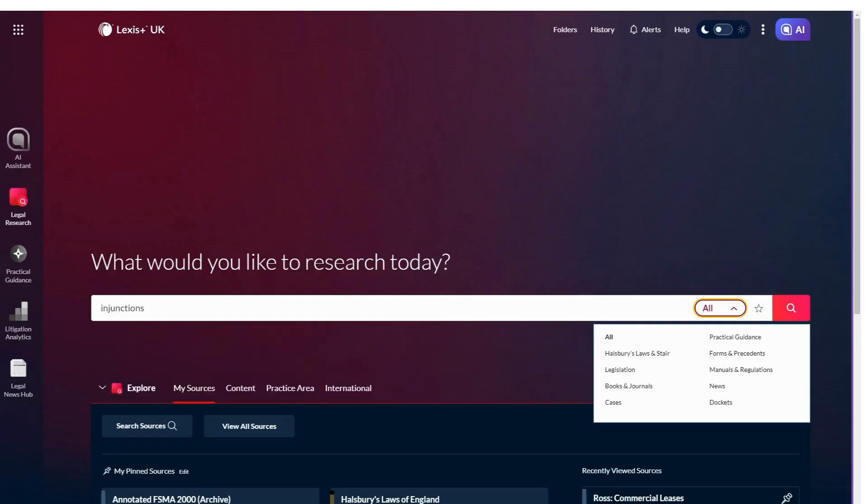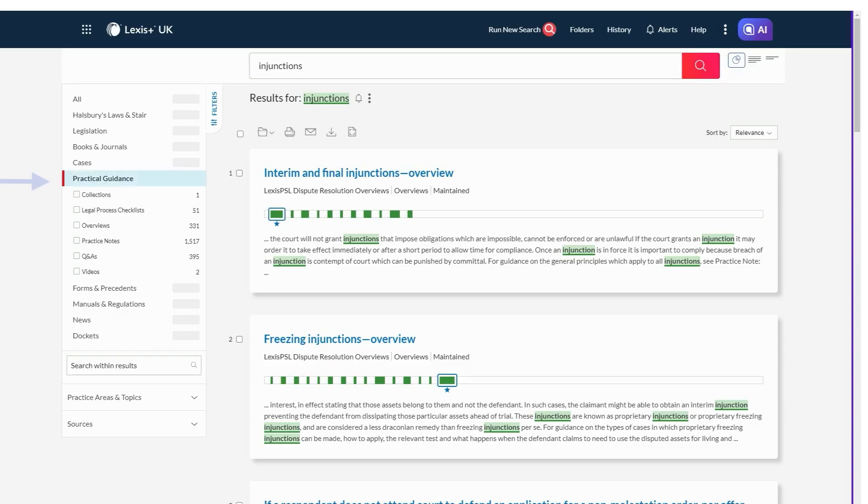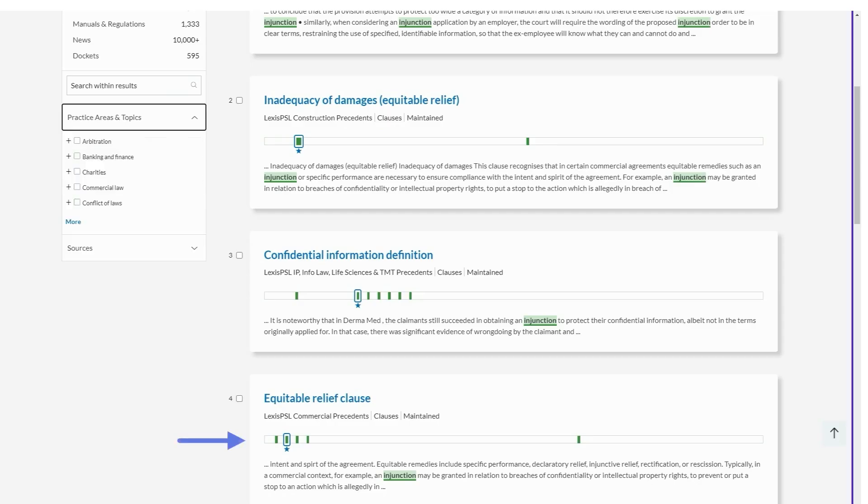The main search bar on the Legal Research homepage searches across all of this content. You can apply post search filters to narrow down your results. Our new search term maps will also help you ascertain where the most relevant part of your document is.